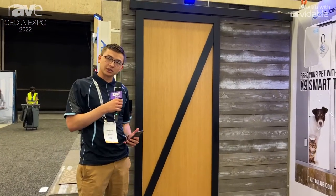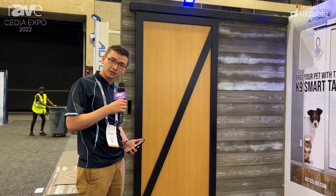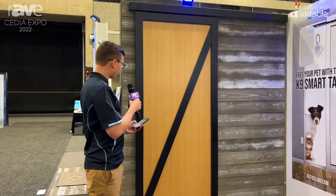We also have a pet feature, so it memorizes different openings. There's a full opening width and also a pet opening width, if you only want to open it partially.